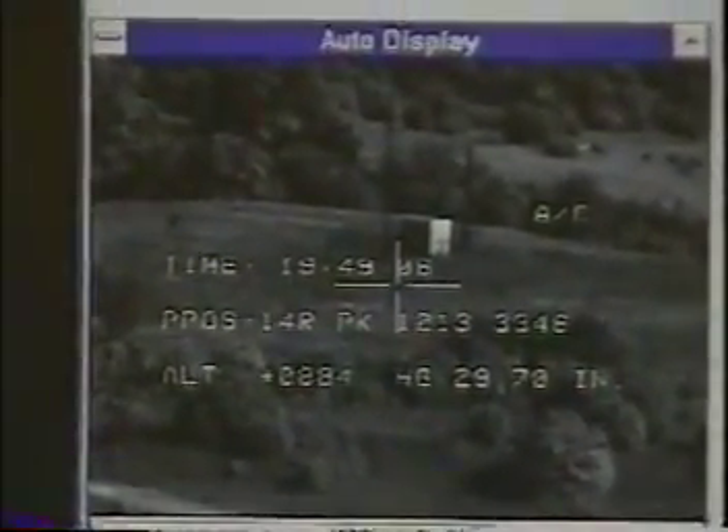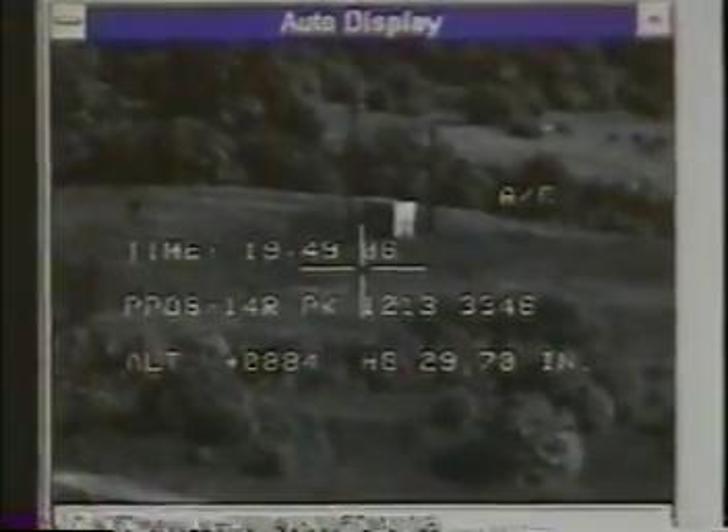Avenger 6, attack base — that generator substation has been destroyed. Avenger 7, attack base, roger.